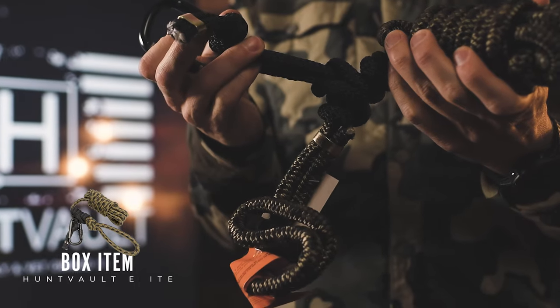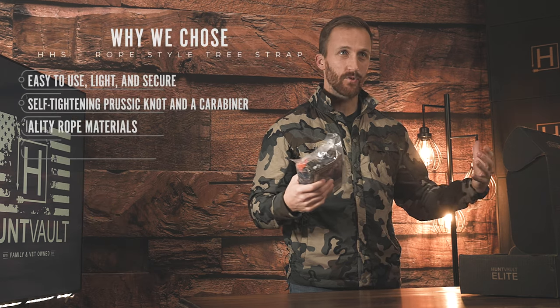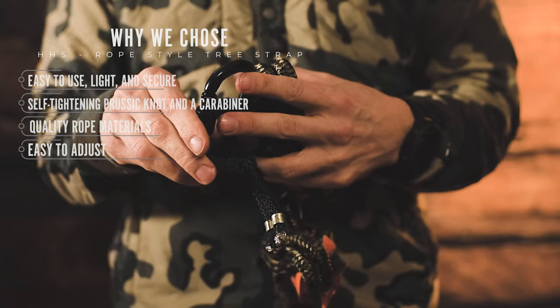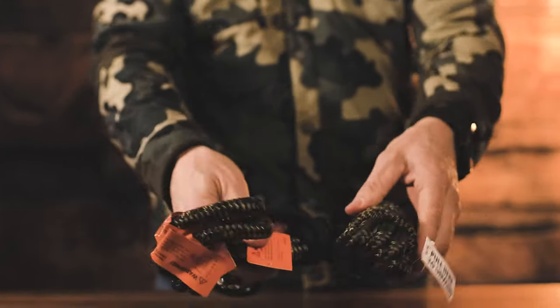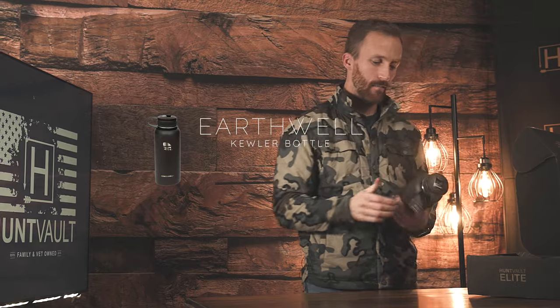The next item we have is the Hunter Safety System rope-style tree strap. It's a nine-foot long tree strap that's easy to put around those big trees, and these are a little bit more user-friendly than the belt style. Safety is always a big concern when you're climbing trees.